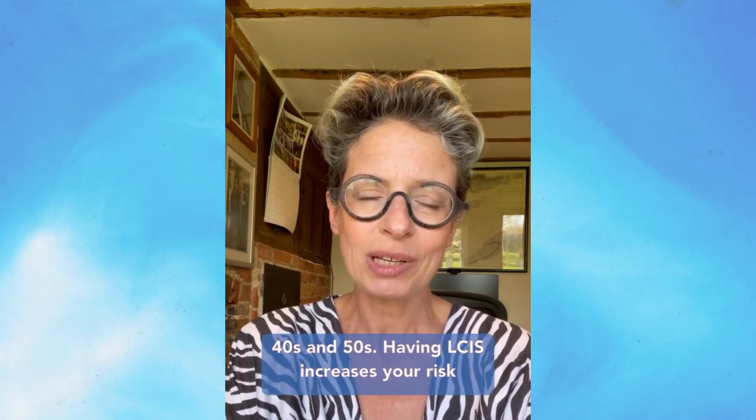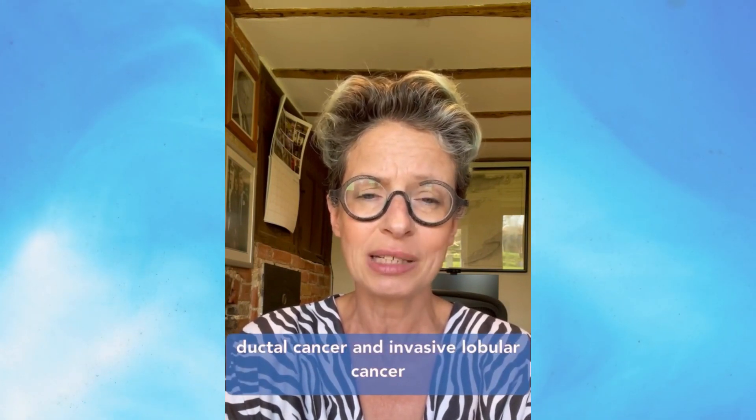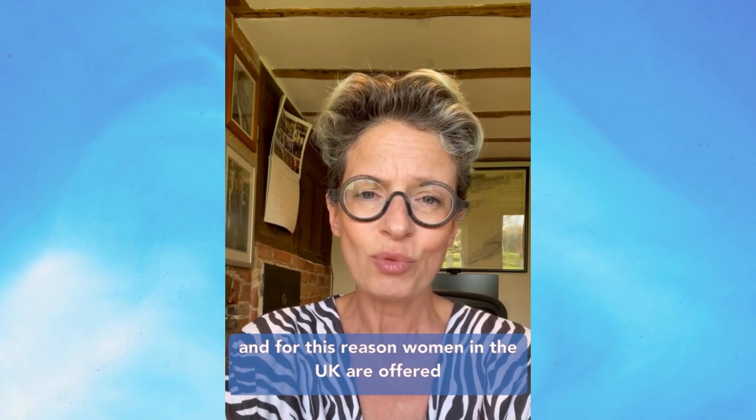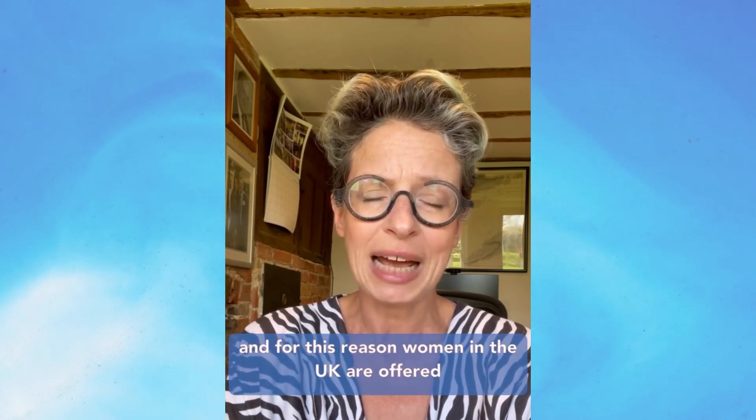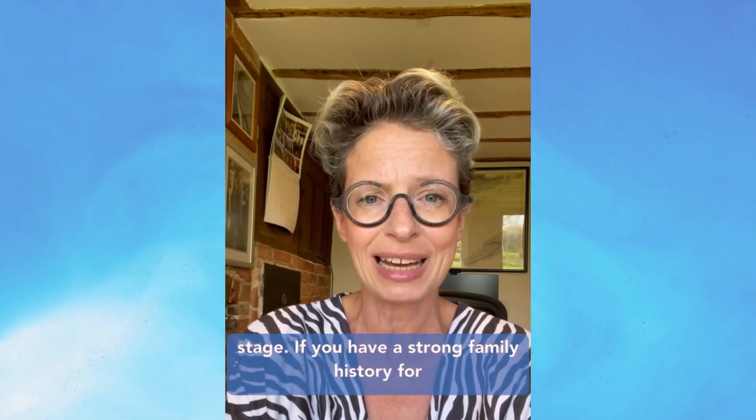Having LCIS increases your risk of getting cancer in both breasts in your lifetime by about five to seven fold. You can develop DCIS, invasive ductal cancer, and invasive lobular cancer. For this reason, women in the UK are offered annual mammograms for the next five years, to hopefully catch a cancer at a much earlier stage.